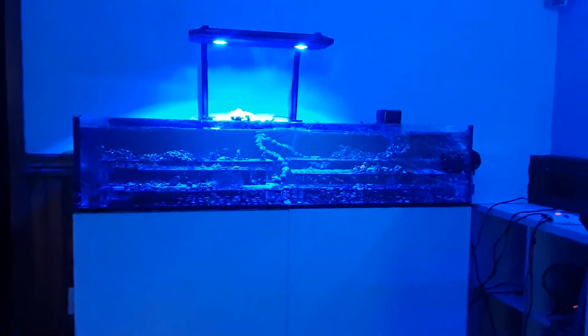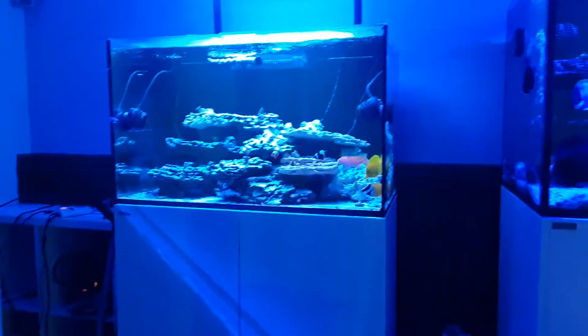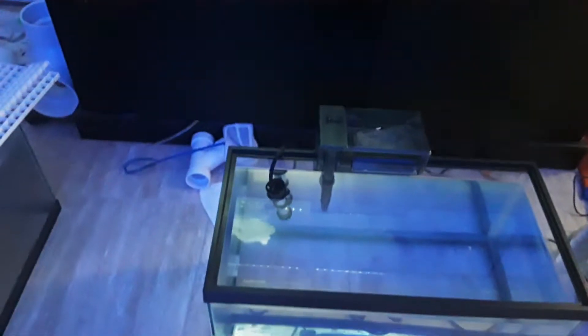Hi, I'm going to be recording a video about my fish tank. This is my dad's fish tank — it's the frag tank. And these are other fish tanks.